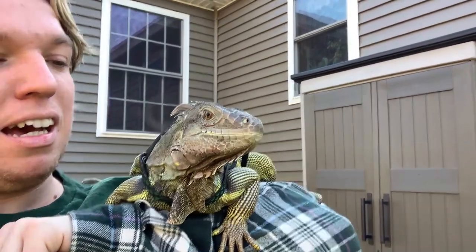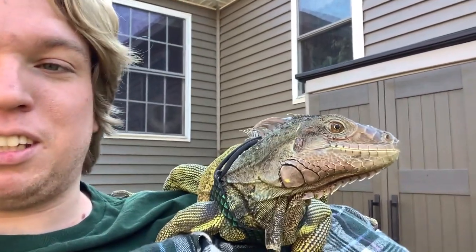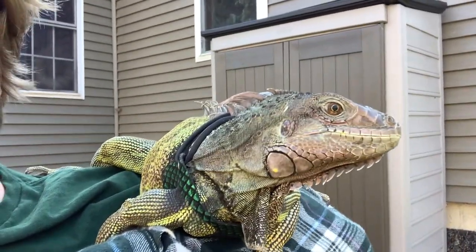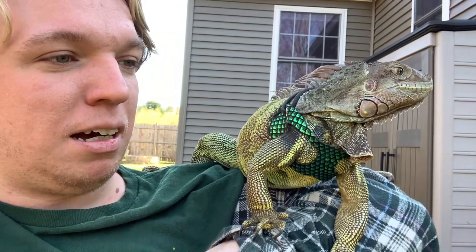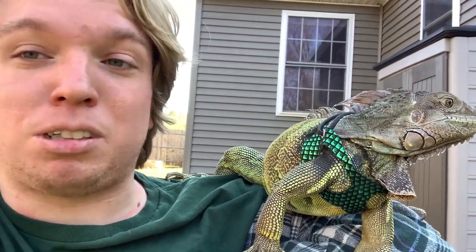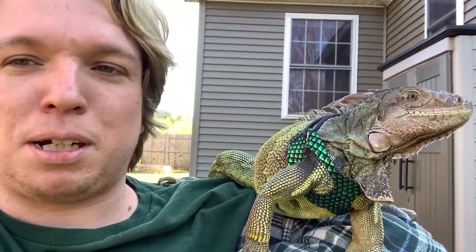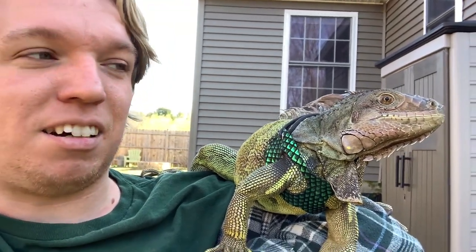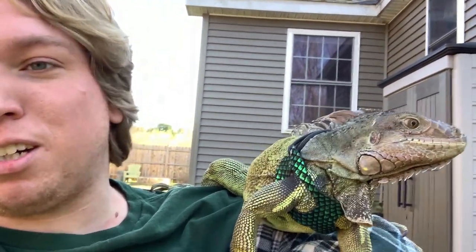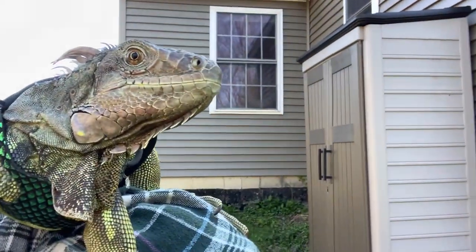I figure everyone else is walking their dogs during this quarantine, so I might as well walk my iguana. Hopefully you guys enjoyed the little stroll with Levi. Thanks for tuning in — make sure you subscribe so you don't miss out on future videos. Next week I have a very exciting new top five — it's a completely different new type of top five, so I'm really looking forward to that. Make sure you subscribe, like the video if you enjoyed it, and we will catch you later.